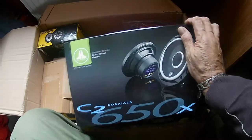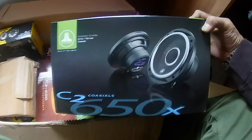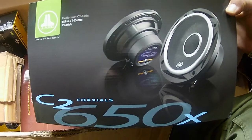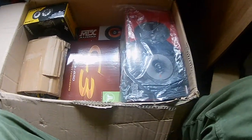JL Audio — JL Audio Evolution C2 — 650X, 6.5-inch coaxials. Very nice. These are at the posher end of the range.